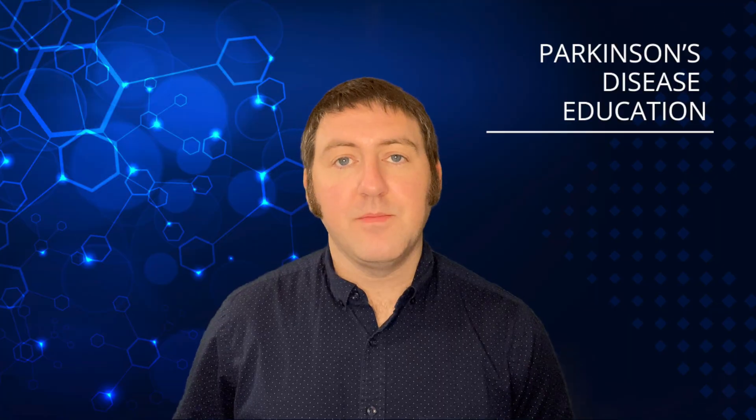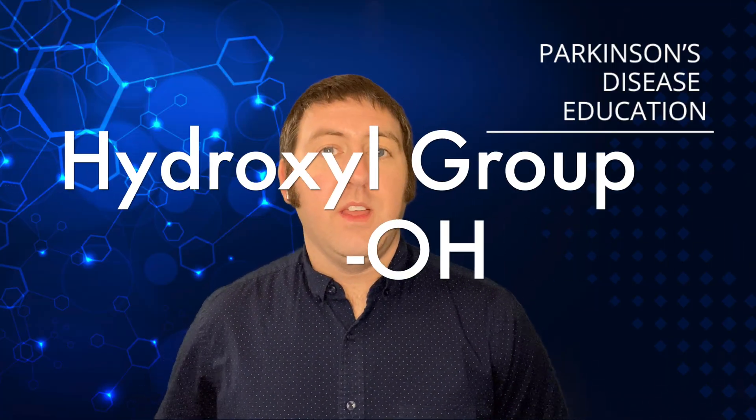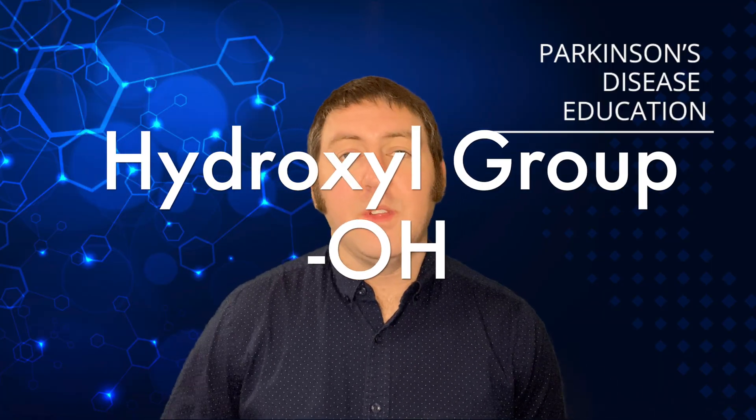The way that tyrosine hydroxylase works is it converts L-tyrosine to L-dopa. Being a hydroxylase, that implies that it adds a hydroxyl group — an OH — to the molecule to form L-dopa. L-dopa is the direct precursor to dopamine. Chemically speaking, tyrosine hydroxylase is a catalyst, and as a catalyst, it's what's called a rate-limiting step in the production of dopamine, directly influencing those dopamine levels.